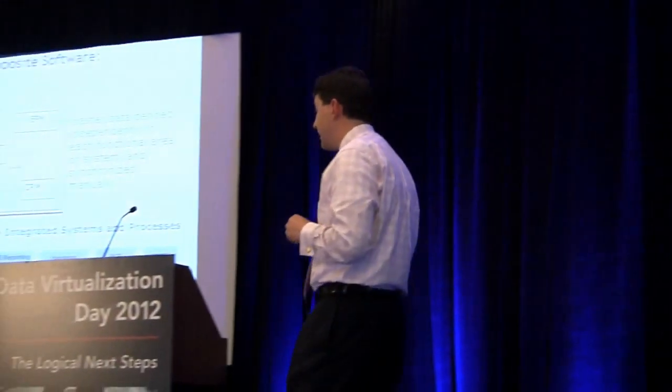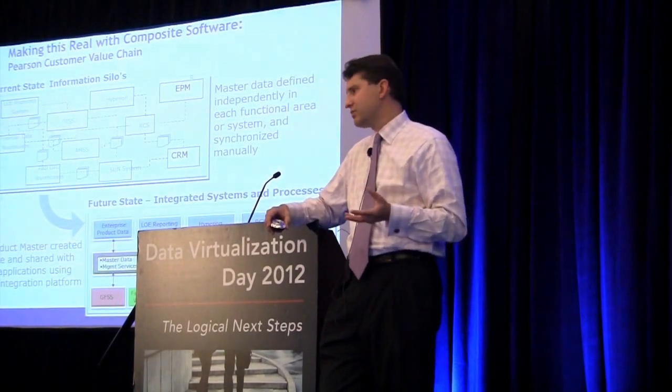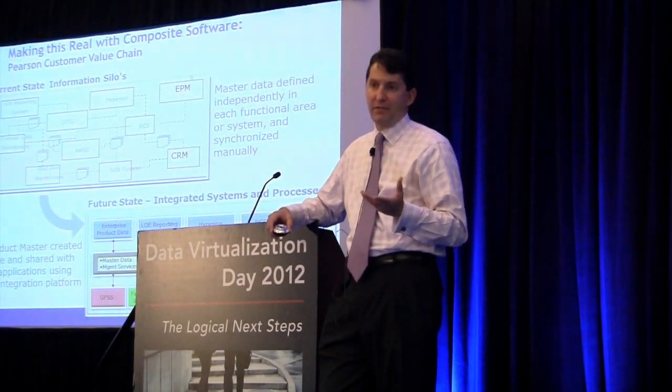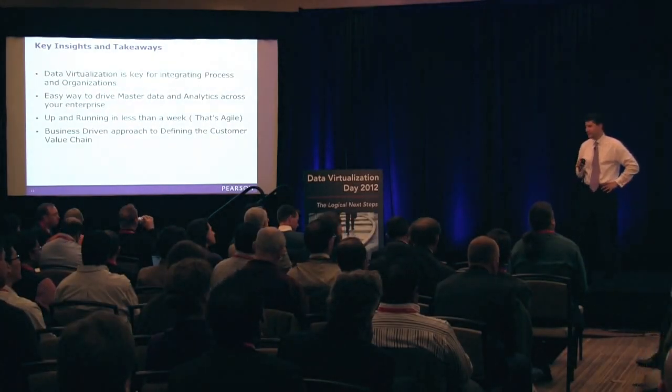Number two, it protects you from any kind of vendor lock-in that you may have. I know Oracle, SAP, or Red Hat may not want to hear that from me. But I think one of the powers is that it gives all of you in this room the ability to control your own destiny around information.